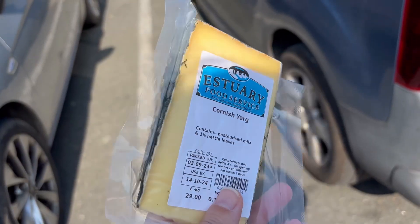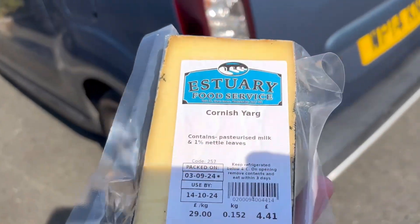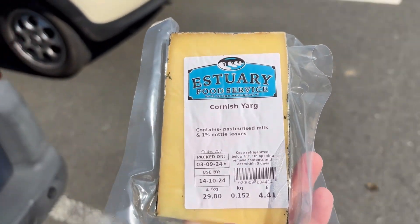I've just bought myself some Cornish Yarg. I haven't had it in ages and it really is a lovely cheese, so I look forward to that tonight.